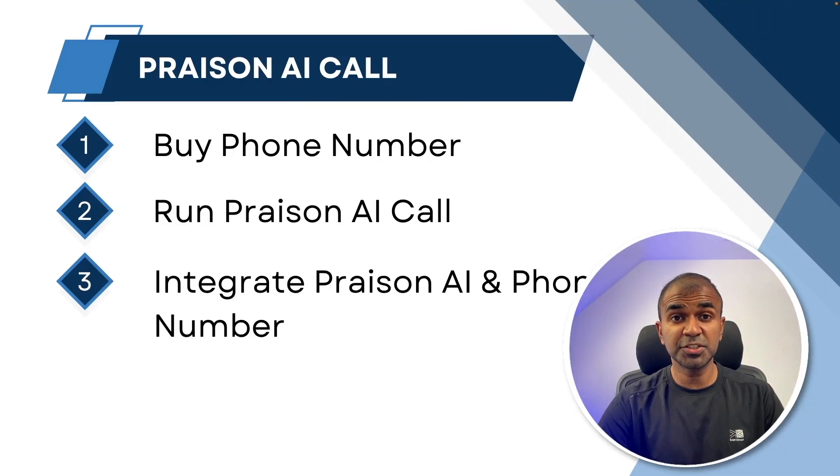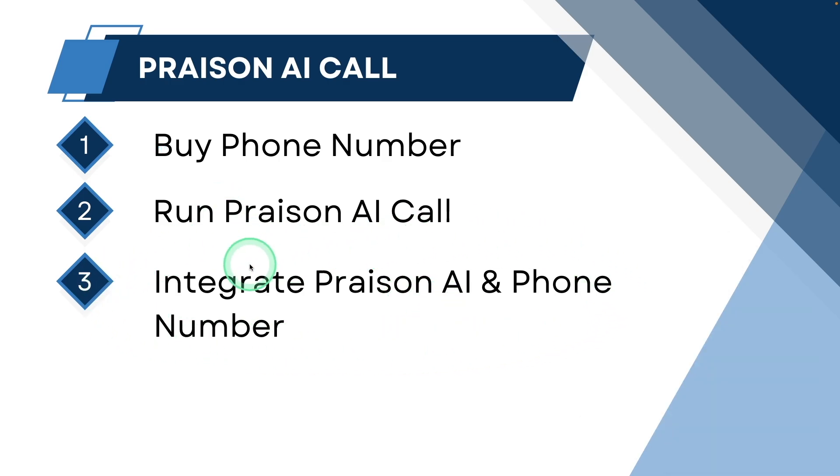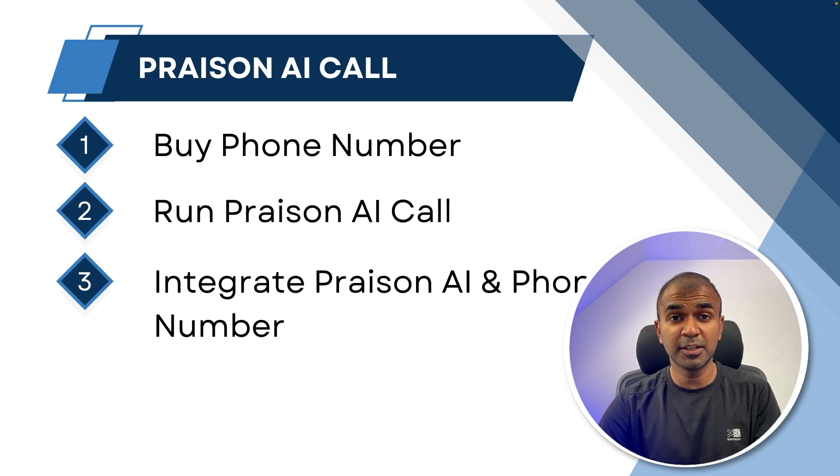This involves just three steps. First, you buy your phone number, then run Prezen AI Call application. And thirdly, integrate Prezen AI and the phone number together. When you make a call to the phone number, it links to Prezen AI Call and gets integrated with all your applications. Even if you're an absolute beginner, you should be able to run this. I will take you through step by step — very simple procedure.